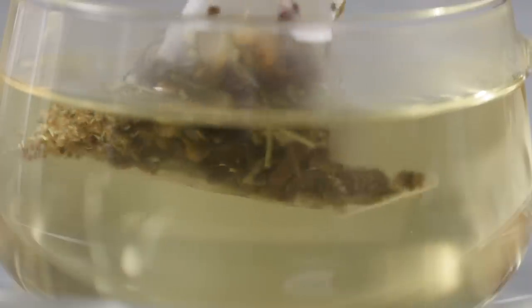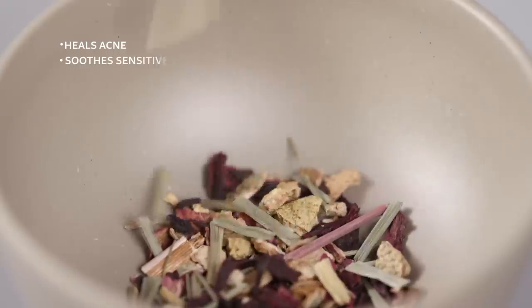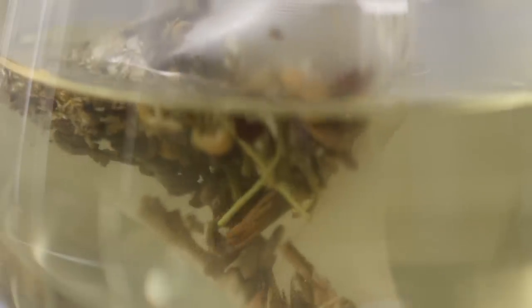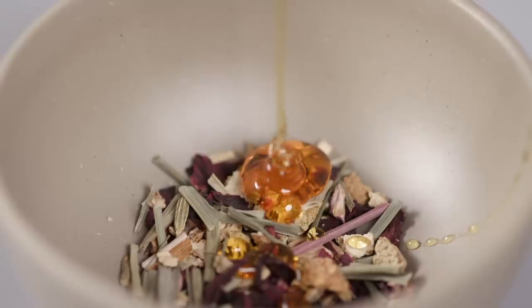You might have heard of this ingredient as a soothing tea, but did you know that it's also a super ingredient for your skin? It works miracles on acne prone and sensitive skin and is rich in antioxidants, so it slows down signs of ageing and helps cancel out dark circles. Rinse your face with brewed tea for an all over glow, or mix it with some honey and dab it on your acne to help heal it faster and prevent scarring.